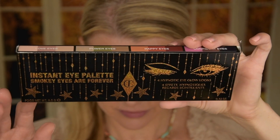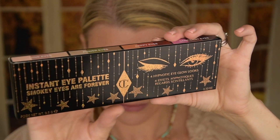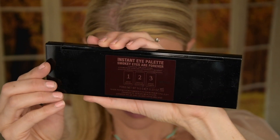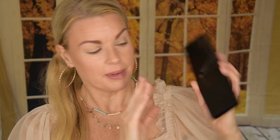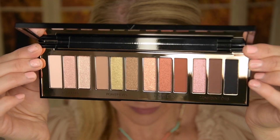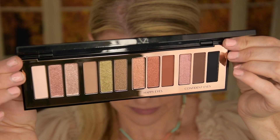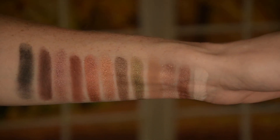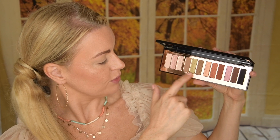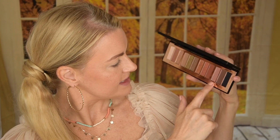Let me show you up close. This is the outer packaging — it's black with stars, very holiday inspired and festive. Then you have the palette itself, which is black and says Charlotte Tilbury. It has the same vibe as her bigger palette. When you open it up you have a mirror and a sheet with the shade names. You have four sections with three shades each — five mattes and seven shimmers — with some lighter shades, khaki greens, reds, and purpley-brown-black smoky shades.